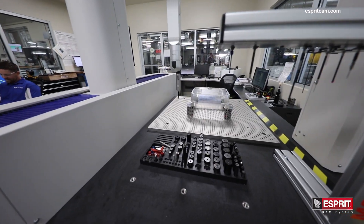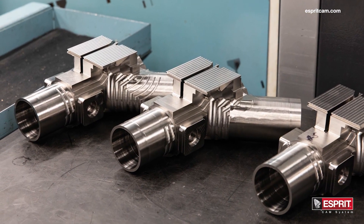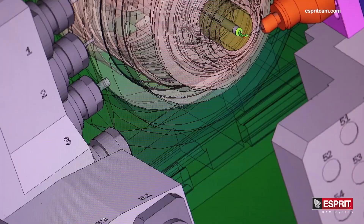Precision and accuracy at McKay Manufacturing is key. Our customers come to us because we pride ourselves on the ability to do things that other shops can't. In 2010, McKay Manufacturing began using Esprit programming due to the nature of the parts and the complexity of the machines that we had purchased.